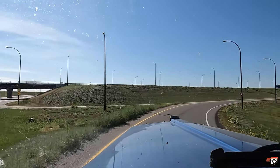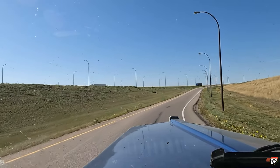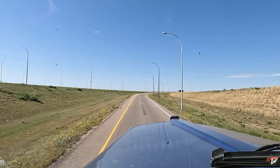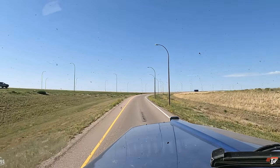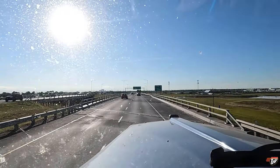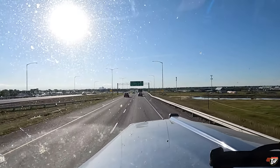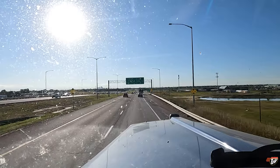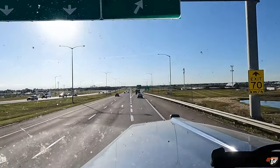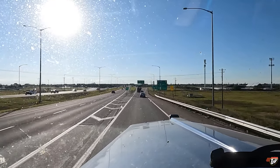We'll get back out on Trans-Canada 1 westbound. About another two and a half hours to Calgary. We've got to go around Calgary, go a bit north. Coming up to the east side of the city and we're going to take the perimeter highway around to the north side, then start heading up towards Red Deer and Edmonton. About another two hours to drive yet - still on schedule.